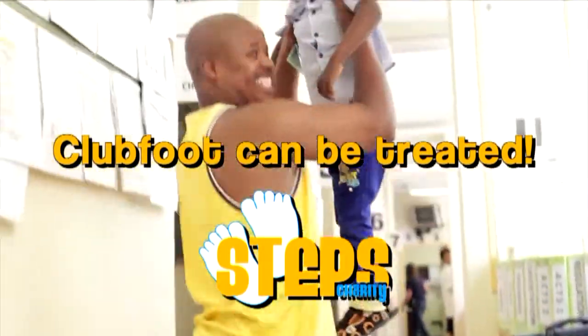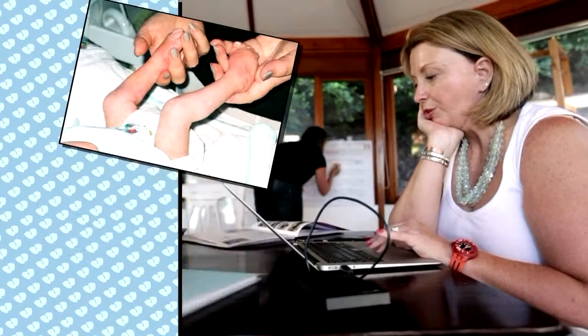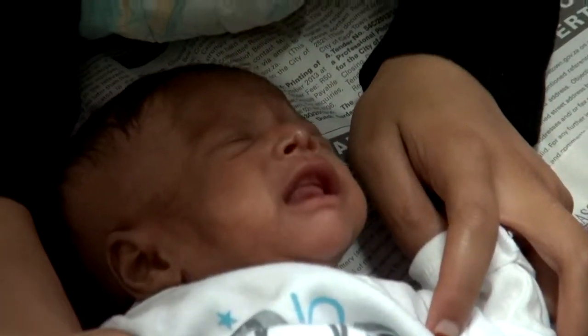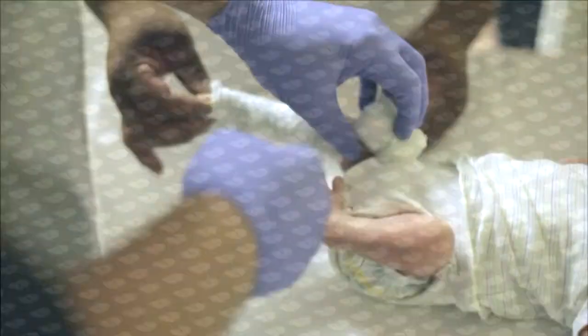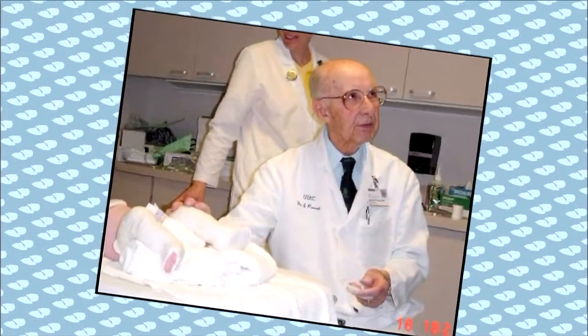The story of Steps began in 2003 when Cape Town mother Karen Moss gave birth to her son Alex. Her joy was tempered when she was told Alex had club feet. Karen learned that approximately 1 in 500 children are born every year in southern Africa with the condition, making clubfoot one of the most common birth defects in the region. When told by doctors that Alex would need surgery, Karen looked around for an alternative solution.